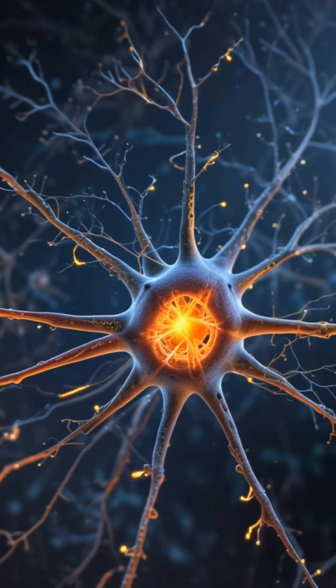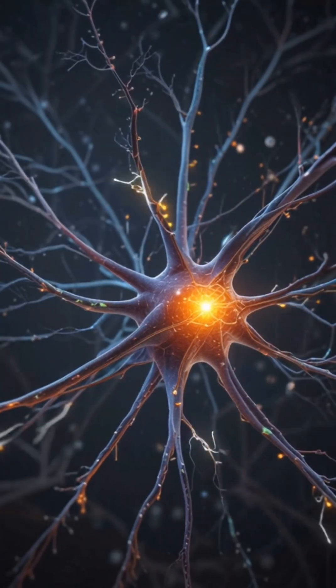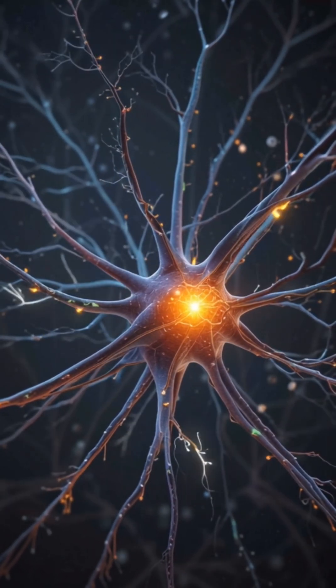Step 3: Signal travels — axon. If it is strong enough, the neuron sends an electrical impulse down a long fiber called the axon, like a wire carrying current.